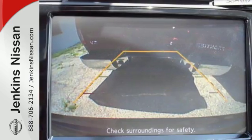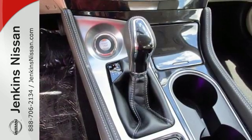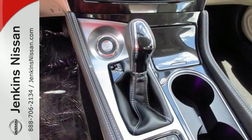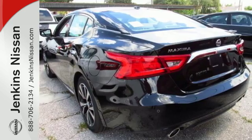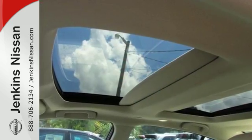The cockpit is inspired by a fighter jet, so the information you need is all around you, thanks to Nissan Connect with navigation, an 8-inch multi-touch control color monitor, and a 7-inch color advanced drive assist display between the gauges.